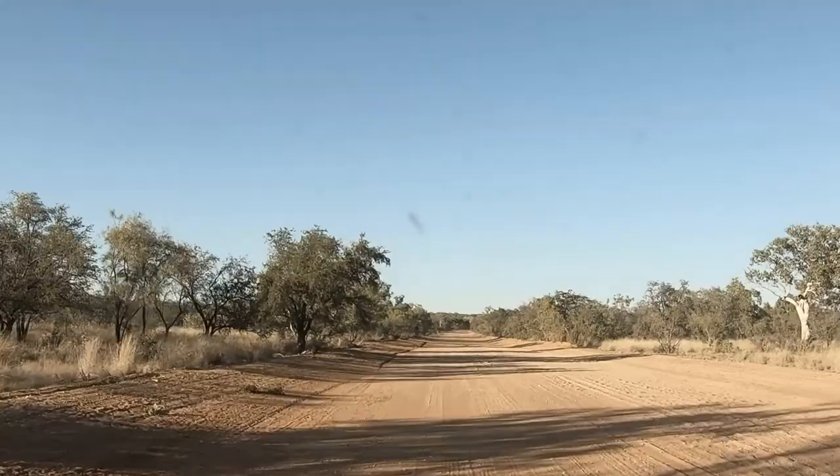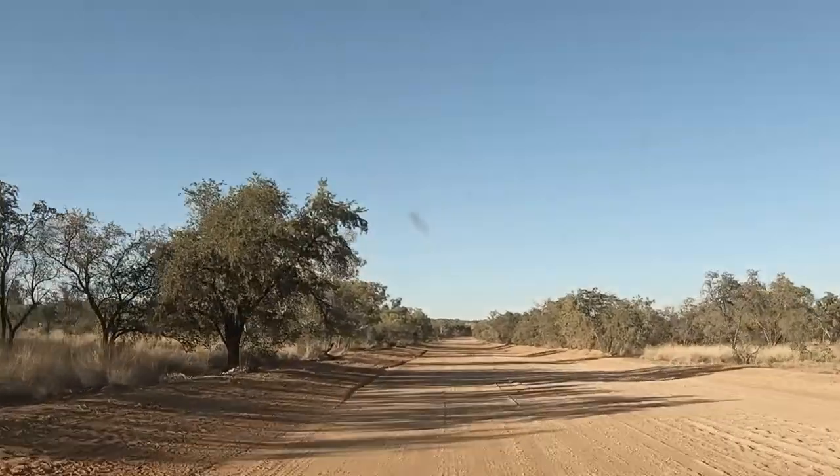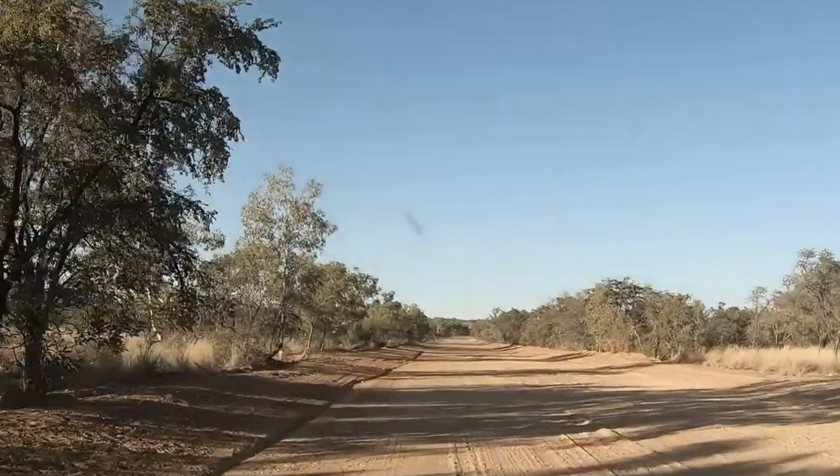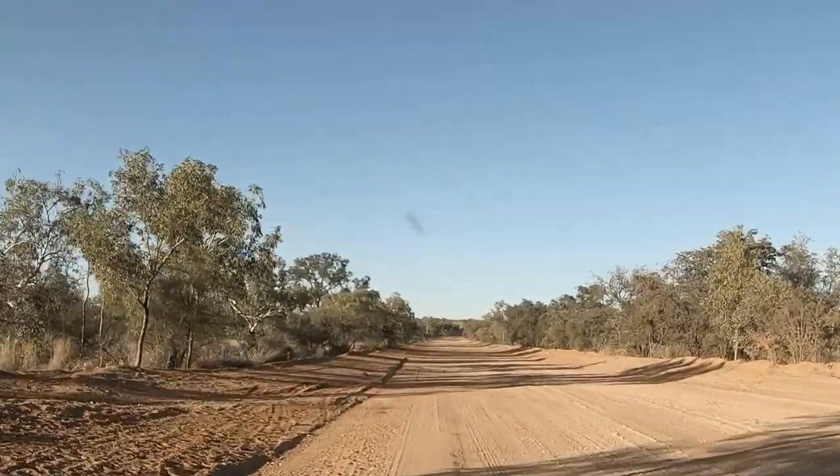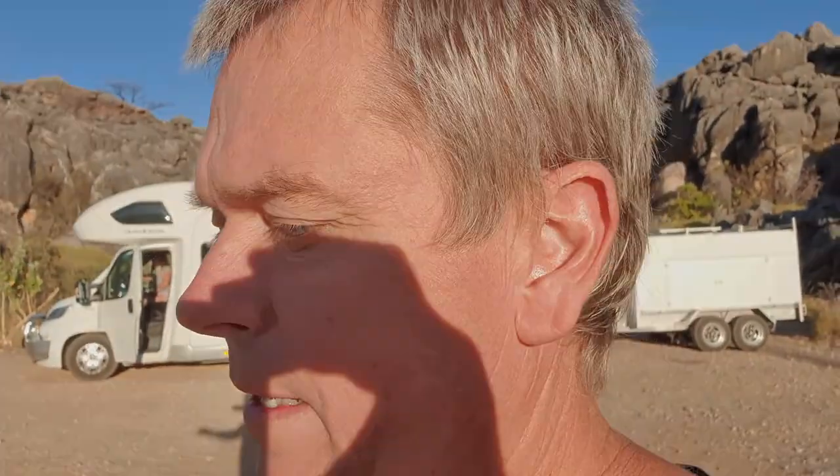Yeah, it's load-out day, new destination. Up early this morning so that we can take it really easy getting out of this road - it's a little bit rough in places so we'll be doing about 15-25 km/h and just take it easy so we don't break anything. Other than that, it's been a great stay - what a spot. Love it. So we're on our way here from RAAF Boab heading towards Broome.